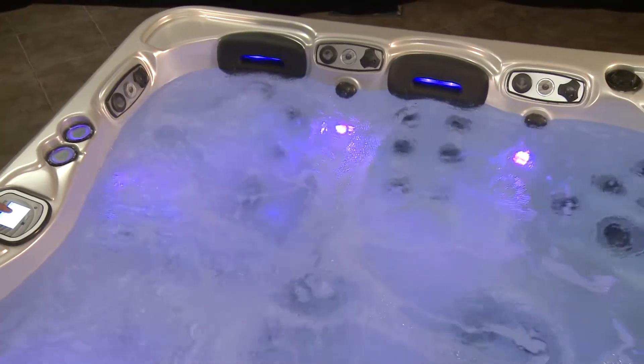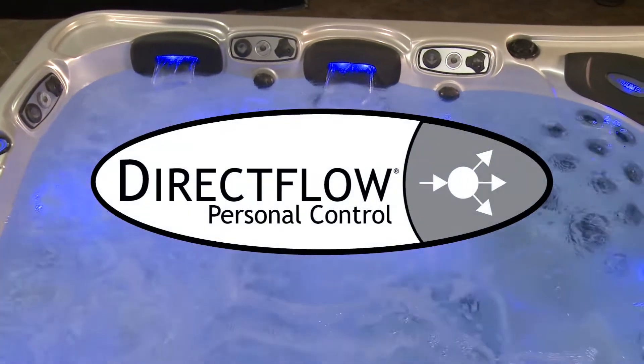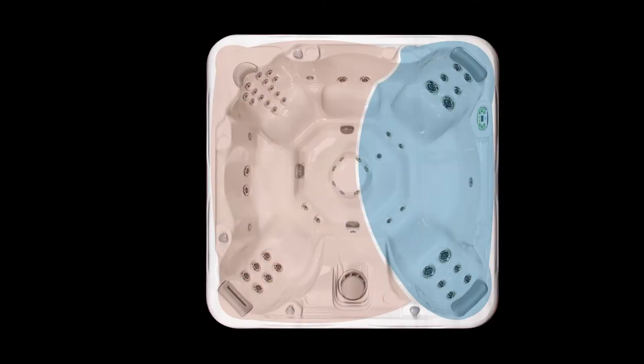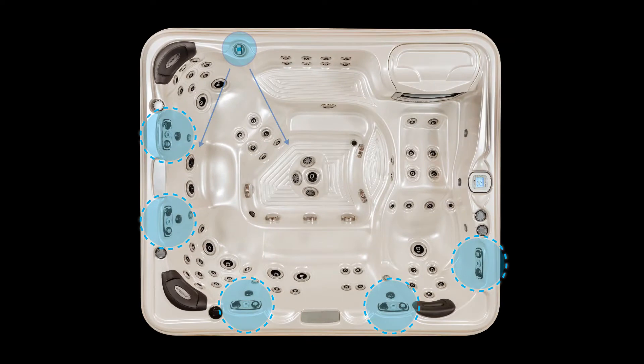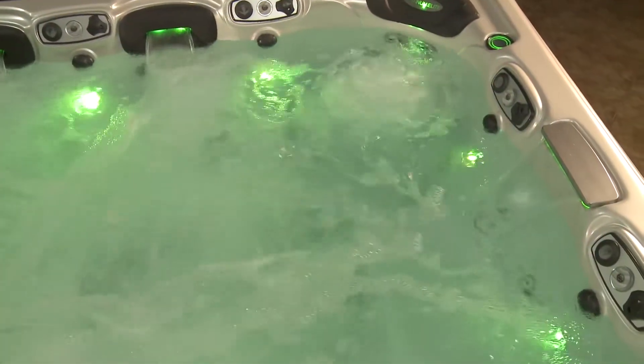To capture this power and deliver it to the user with perfection, we created a technology called Direct Flow. Instead of one or two pumps powering five seats like most spas, Direct Flow technology allows us to allocate one pump for each individual seat. Utilizing five separate pumps, each delivering up to 120 gallons of water per minute, that can be operated one at a time or in unison. This allows each individual user to experience the ultimate in hydrotherapeutic massage.